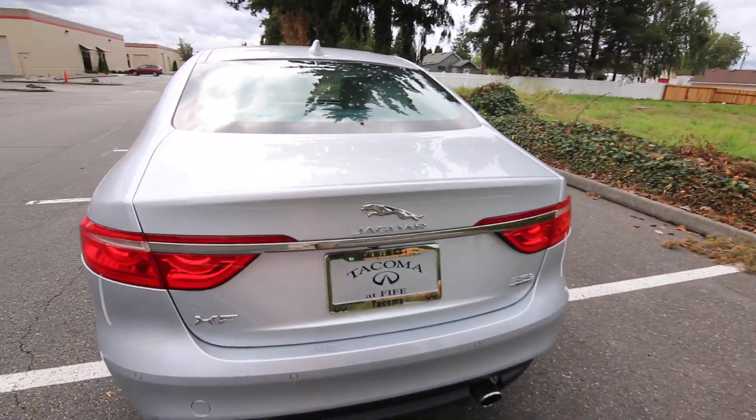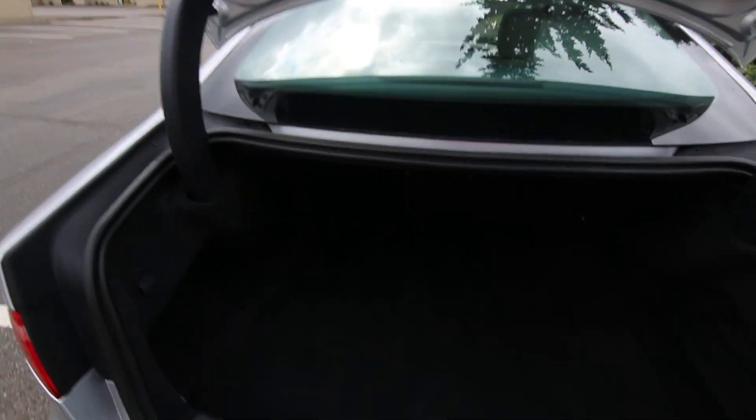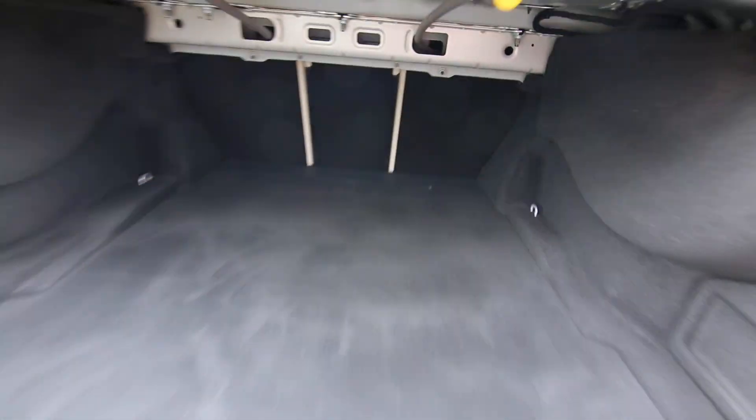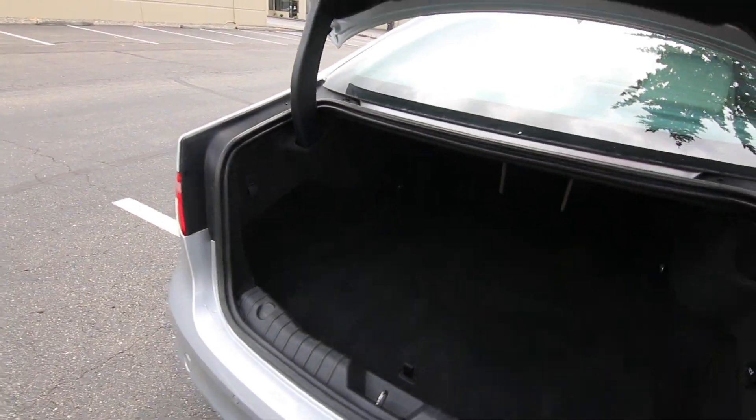One thing people can never accuse Jaguar of is making ugly cars — it's absolutely not the case. I don't think I've heard anyone criticize the way the Jaguar XF looks.